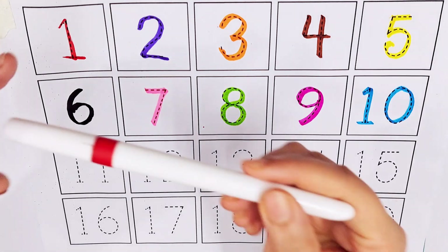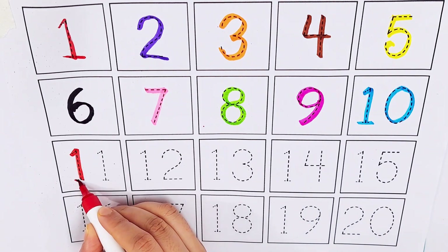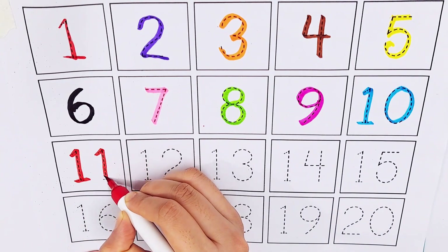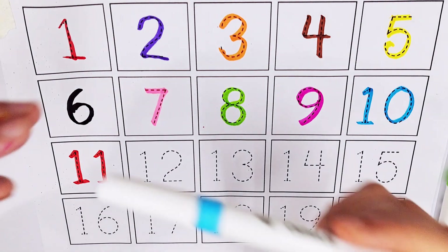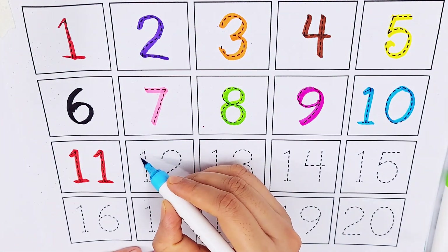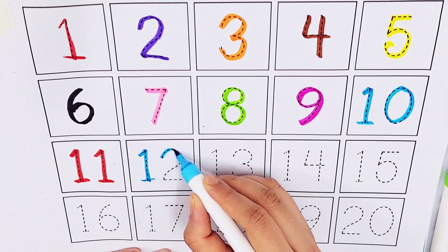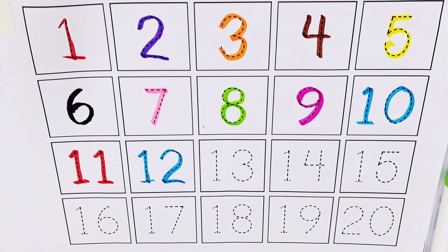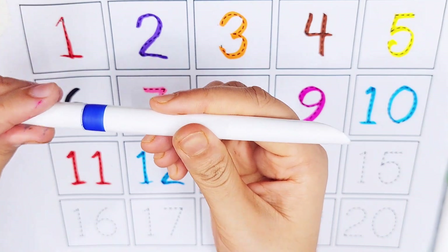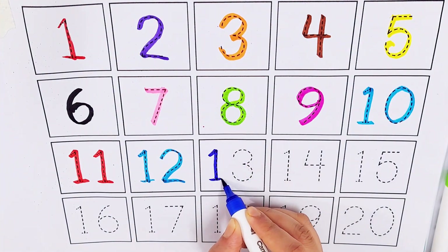Red color, number eleven. Light blue color, number twelve. Dark blue color, number thirteen.